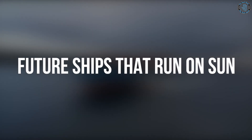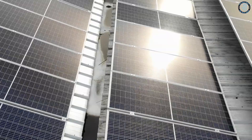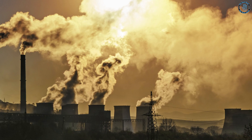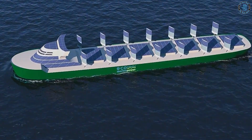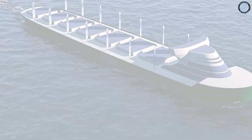In the future, ships that run on solar power have the potential to revolutionize the maritime industry by reducing the reliance on fossil fuels and decreasing greenhouse gas emissions. The concept of solar-powered ships has been around for several decades, but it has been challenging to develop a practical and efficient design.